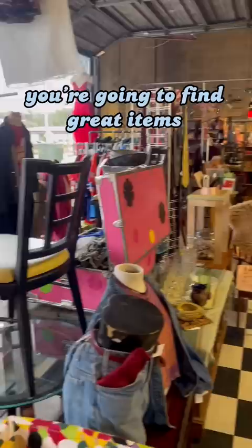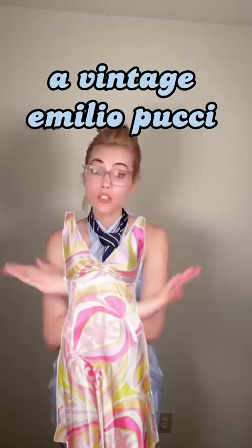Step two: where and when. Go to the rich neighborhood. Go often — you're going to find a vintage Amelia Poochie every single time you thrift. Ask an employee when they restock the store so you can get there before the other fashion hoes.